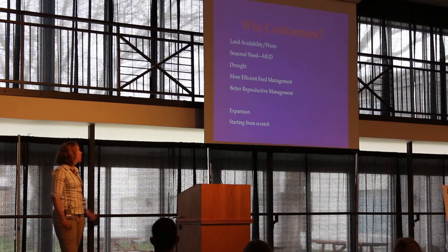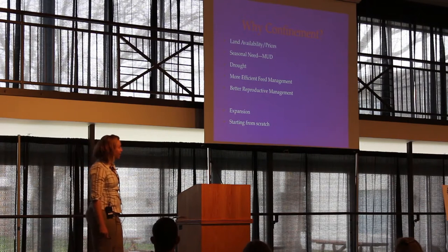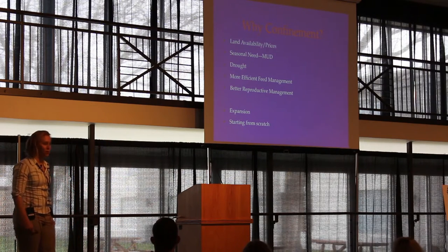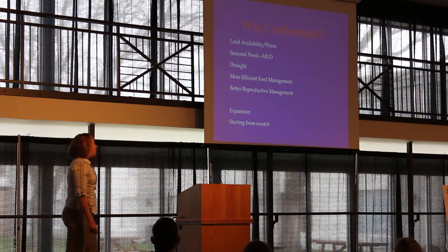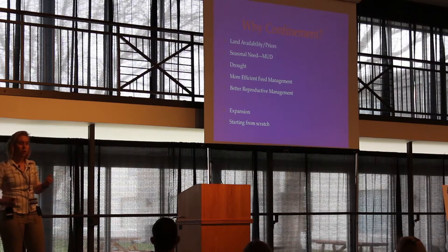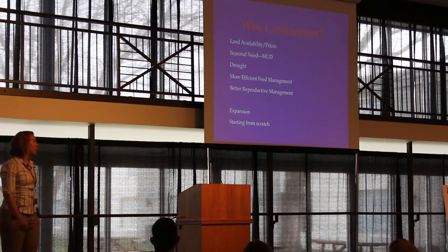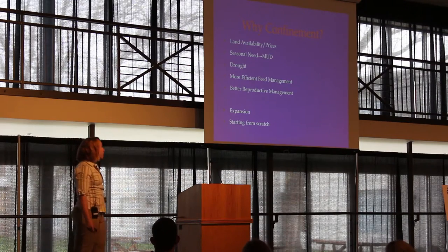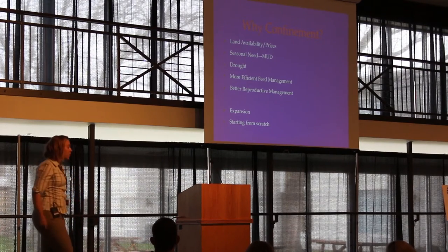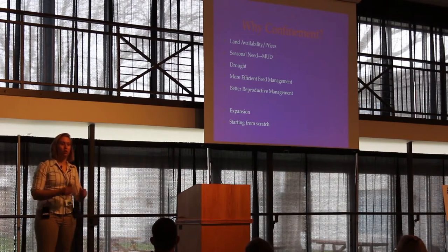The need for confinement in Illinois is mud — in Kentucky, it's definitely mud. Older producers say their knees don't take pulling calves in the mud anymore. Drought tends to be more of an issue in the western states, sometimes restricting available forage. A confinement situation lets you develop feeds based on what's available and run a more cost-efficient feeding program. You can also do better reproductive management — keeping animals at the right body condition score to breed them when you want.